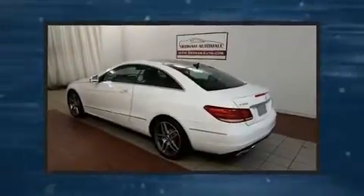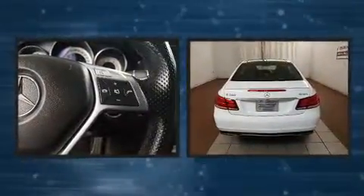The 2014 Mercedes-Benz E-Class. This two-door, four-passenger coupe just recently passed the 50,000 mile mark.